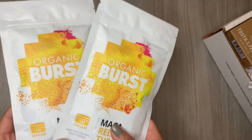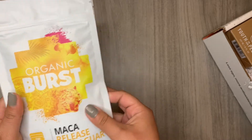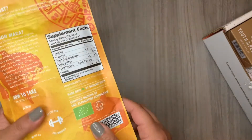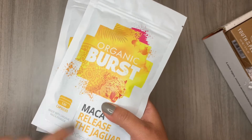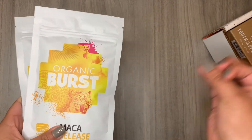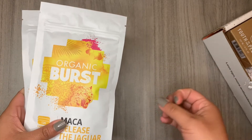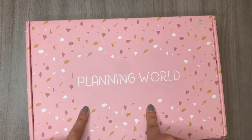Also, if you guys follow me on Instagram you know this is my favorite supplement — the maca powder capsules from Organic Verse. I don't like the actual powder but the capsules give you energy. It's an adaptogen, so it helps combat environmental stress and for women specifically helps regulate hormones. I got two of those as well — also 30% off.